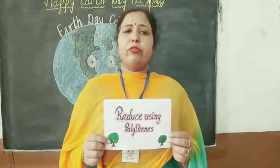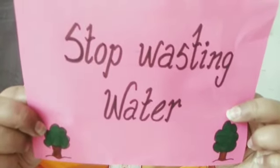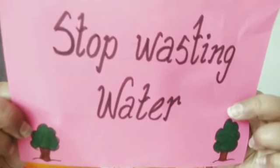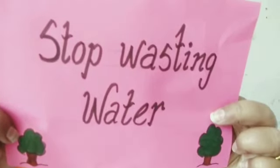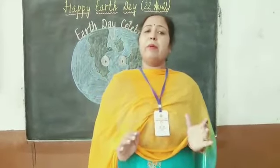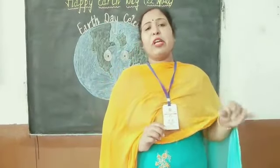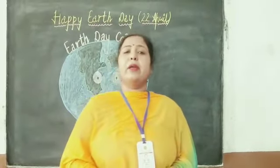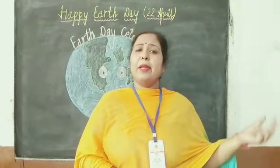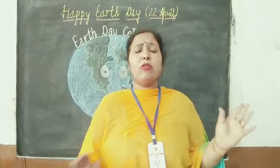We should reduce using polythene. Next step is stop wasting water. Students, always check that no tap is left unnecessarily running. Car washing should be done wisely. You should check that no tap is left open. When you brush, don't keep the tap open. When we wash the car, bike, or vehicle, we put the pipe on and open it — and how much water we waste!